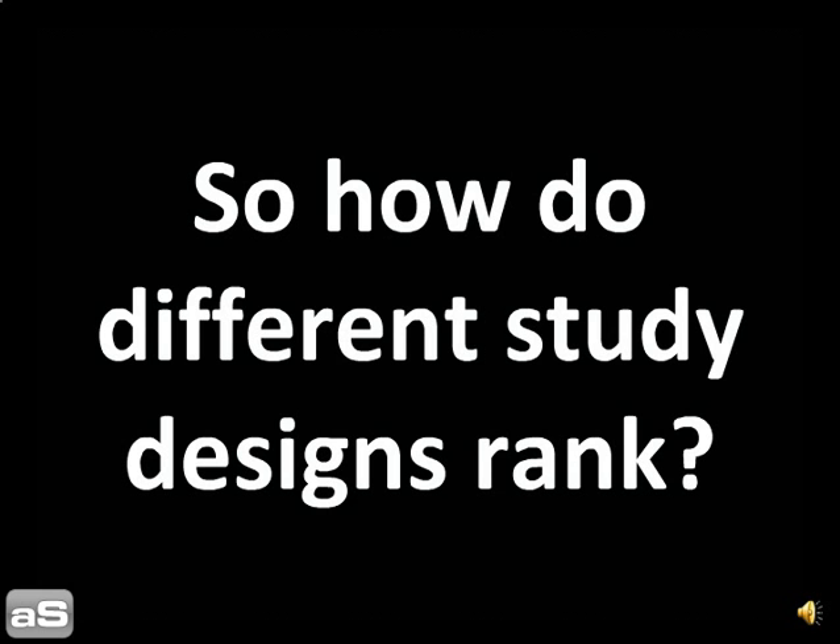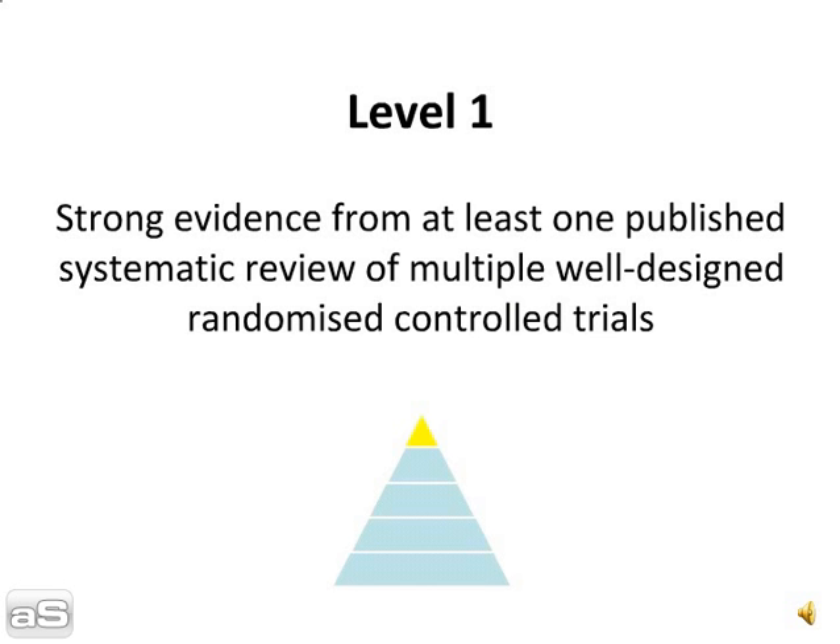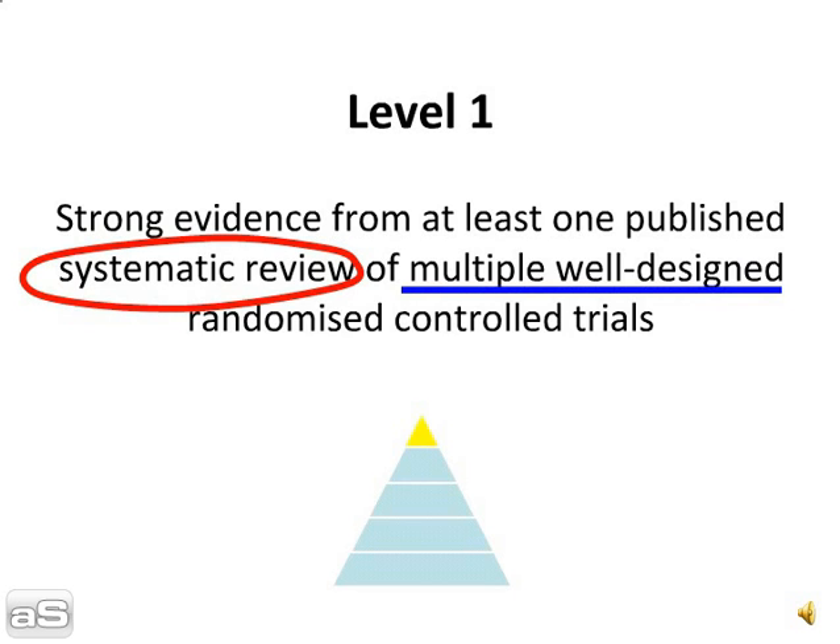So how do different study designs rank? Level 1 is strong evidence from at least one published systematic review of multiple well-designed randomised controlled trials.